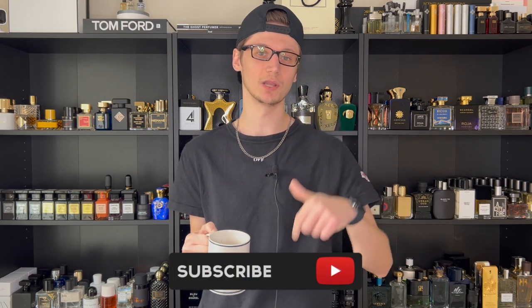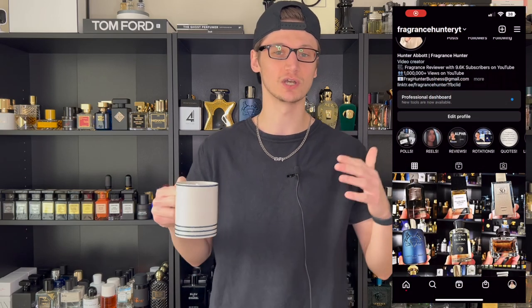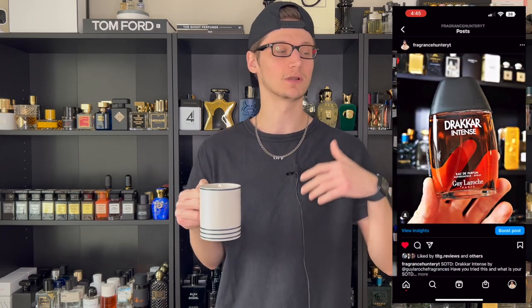Hey, what's going on? Hunter here and welcome back to my channel. If you are new, what I do is I make fragrance related content. So if you love fragrances, hit that subscribe button down below and also make sure to follow my fragrance Instagram page. We are just going into 2023, a brand new year, and as always every new year I like to do an updated fragrance collection video just to see how my collection has changed from last year to this year.